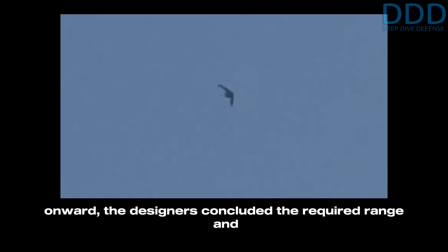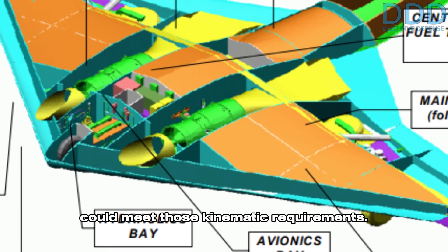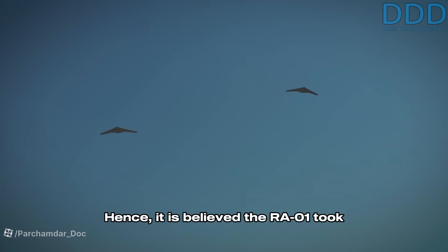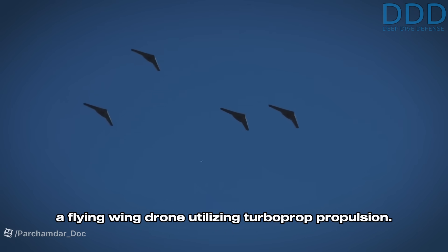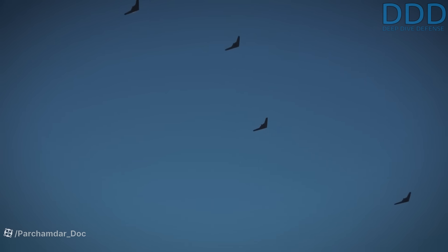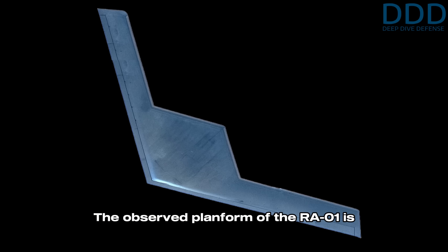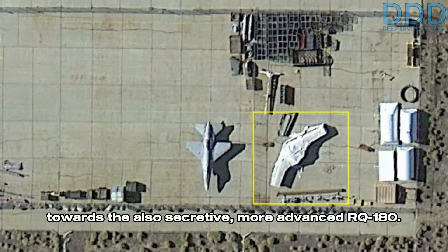This configuration is not unlike that of the US RQ-170 drone from that period. From the early 2010s onward, designers concluded the required range and payload performance could not be achieved with jet propulsion — not even a fuel-efficient turbofan engine could meet those kinematic requirements. Hence, the RA01 is believed to have taken its final form following the decision to create a flying wing drone utilizing turboprop propulsion. This configuration sacrifices speed to achieve significantly increased range and payload capacity. The observed planform of the RA01 is very similar to the Lockheed Skunk Works RQ-180, and it is quite possible it was secretly developed by Lockheed as an intermediate step towards the more advanced RQ-180.